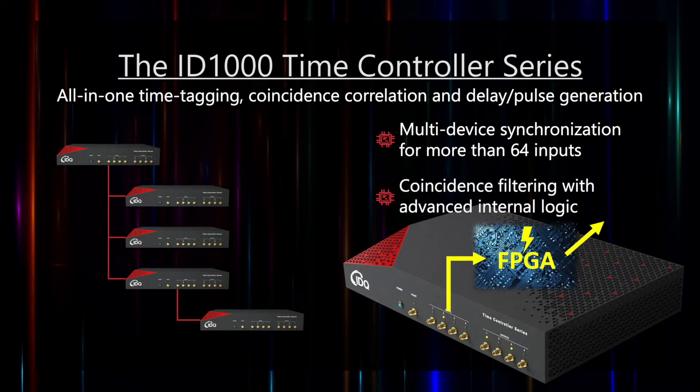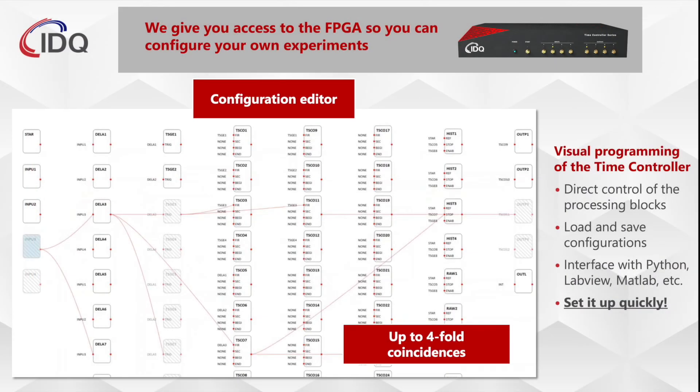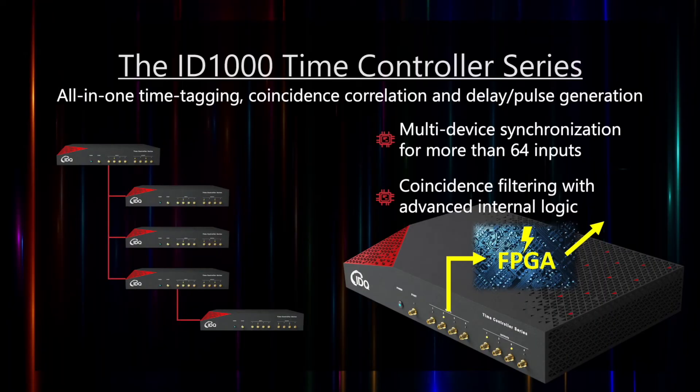Looking to the future, for advanced applications such as scalable photonic quantum computing, with the advanced internal processing of each time controller, you can filter up to four-fold coincidences in real time, saving you valuable processing time and data storage resources.